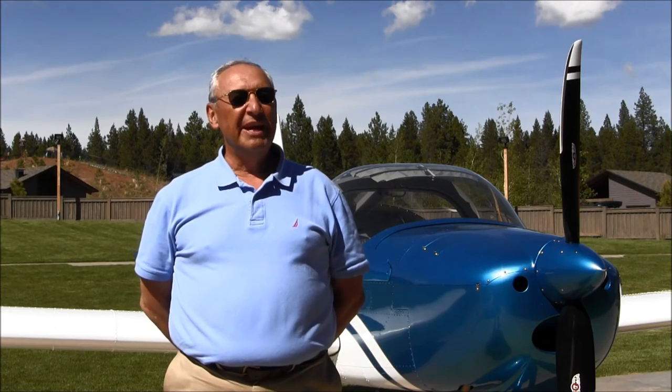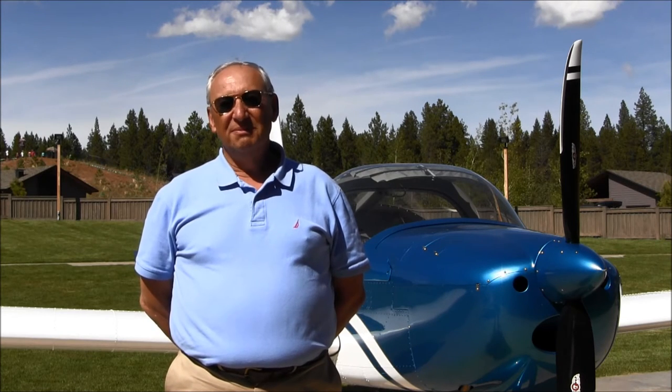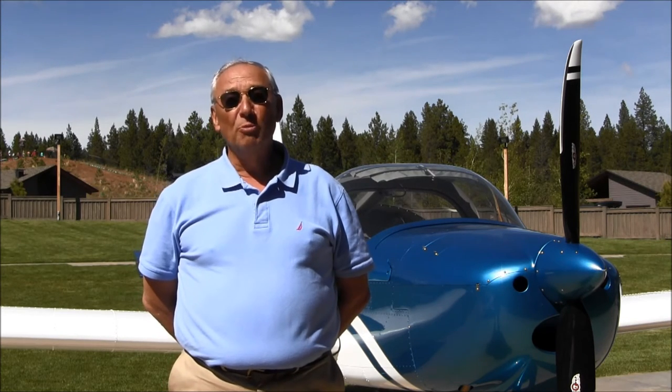Probably one of the best comments I've ever had giving a ride to someone was from the head of the flight school at Santa Paula. She's a PITS aerobatic performer, and she flew it and said it flies a lot like her PITS.